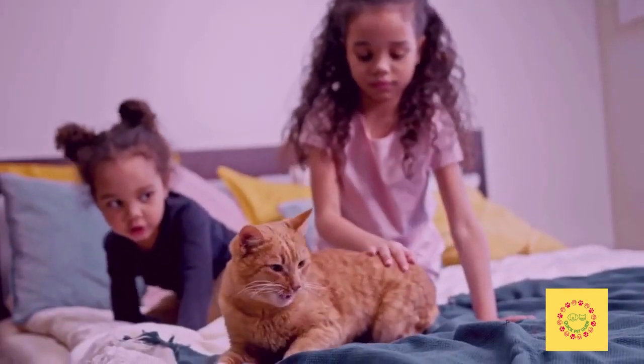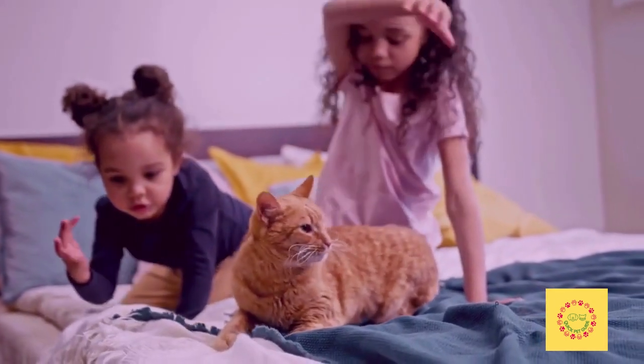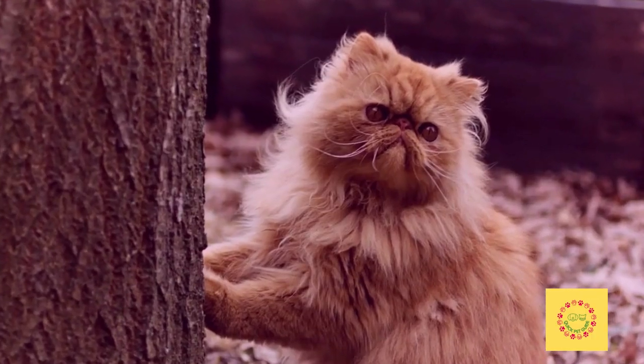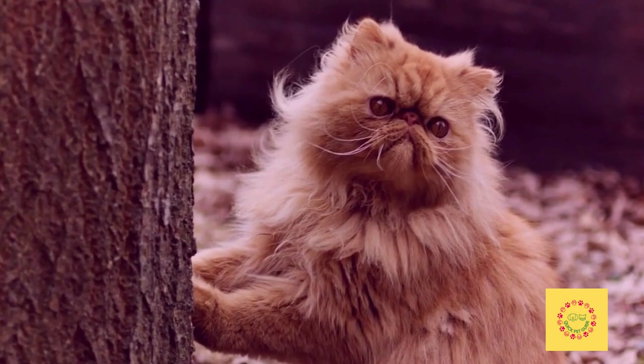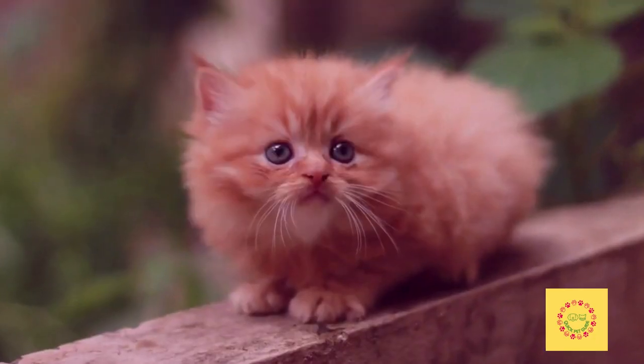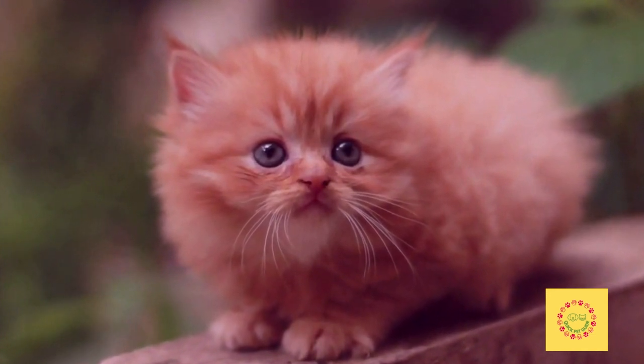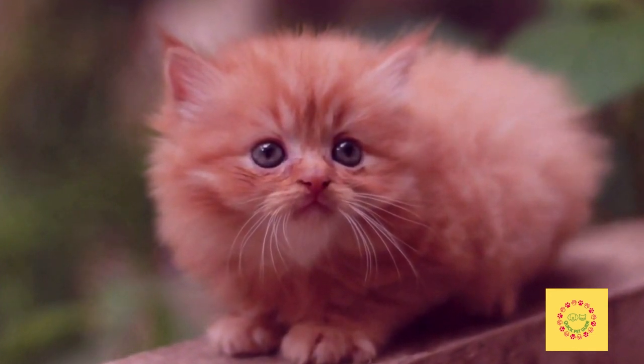The first thing to do is to make sure they have enough food and water every day. It's also important to keep their litter box clean, as this will reduce the risk of diseases spreading through their home environment. Providing them with plenty of toys will also help them stay healthy, because they will be able to play on their own without bothering you or other family members too much.